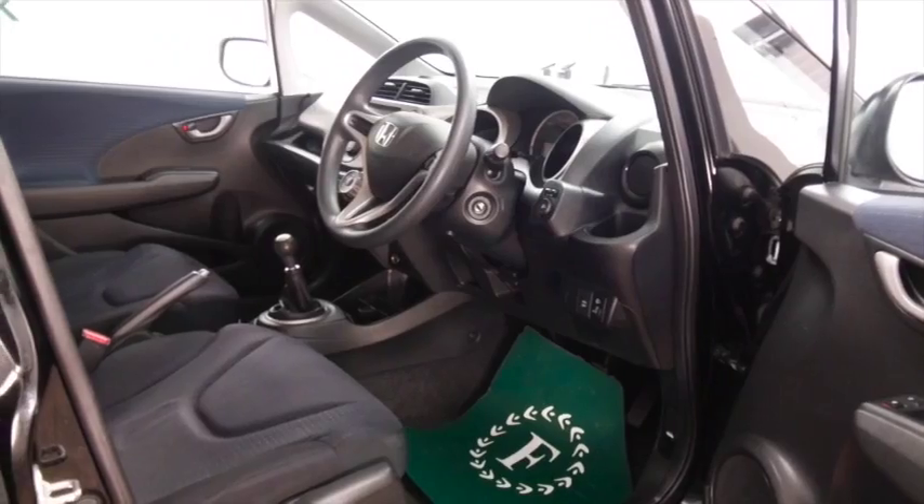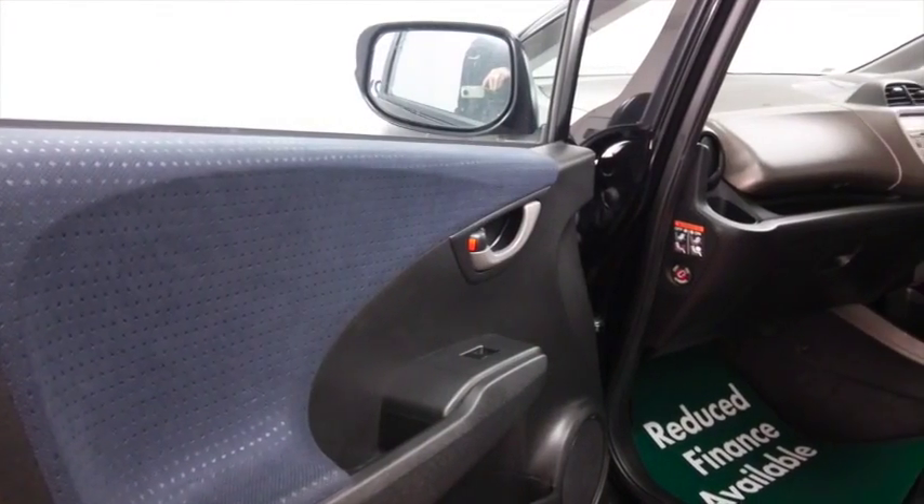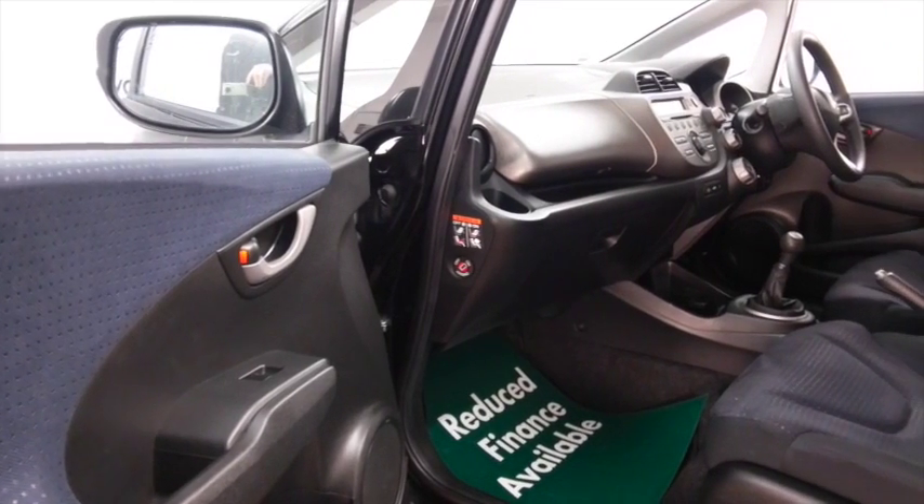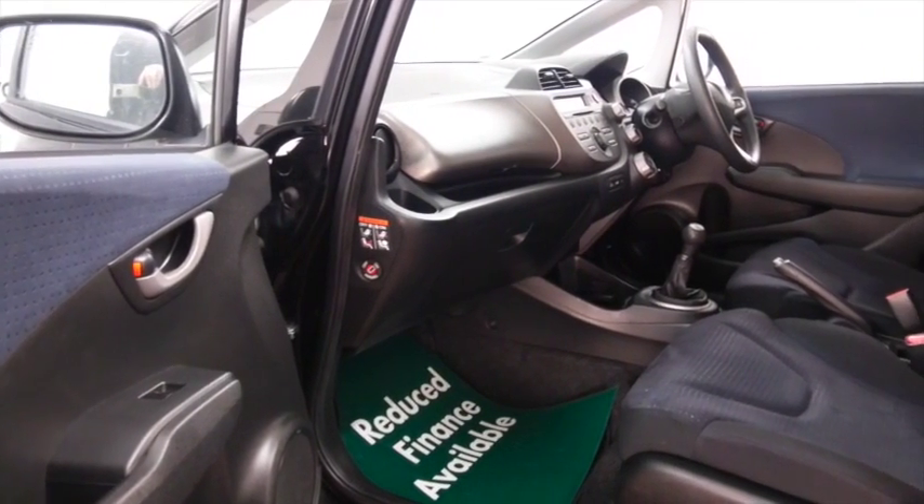And a very smart cabin with cloth seats, aircon, your CD has MP3 compatibility and you've got electric windows, so I think plenty to keep you happy. And great alloys too.